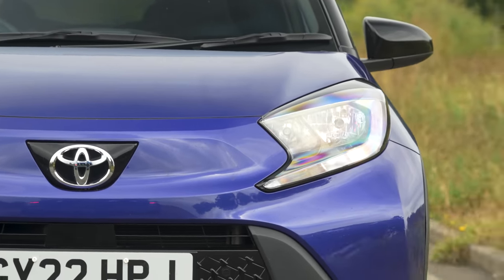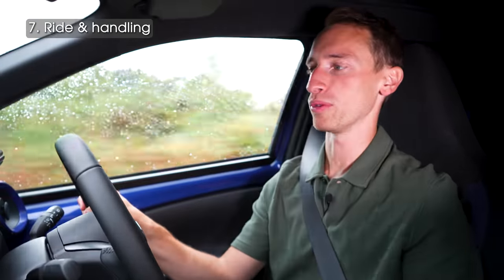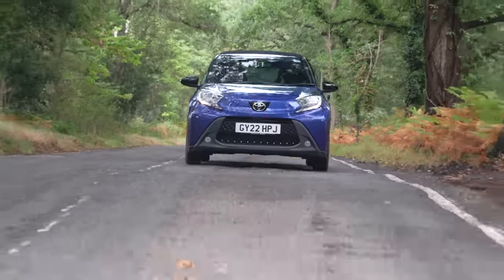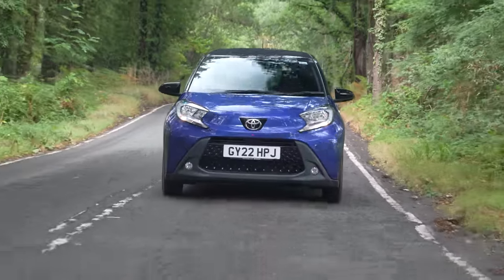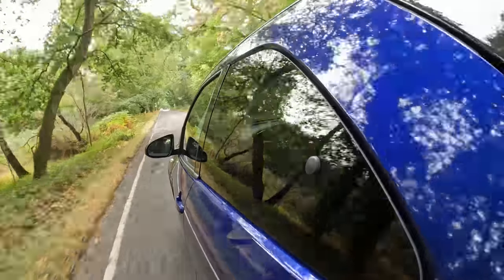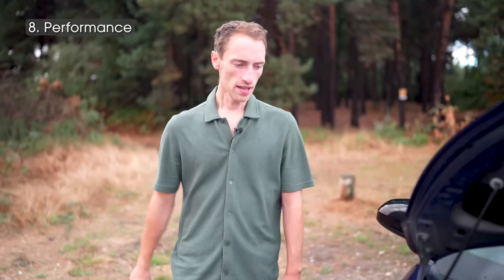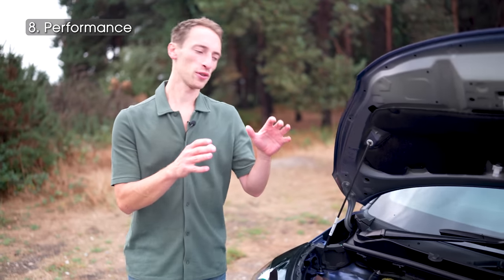On the road, the Aygo Cross is relatively firm but still supple enough to be comfortable, and it handles pretty neatly. It controls its body movements nicely, and the steering isn't the most responsive in the world but it's accurate and builds weight naturally and nicely. It's a pretty nice thing to drive — however, the thing that really lets the Aygo Cross down is this engine.